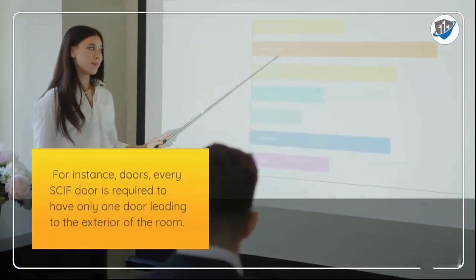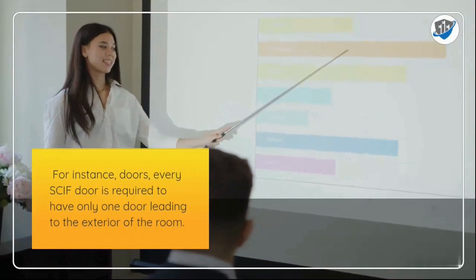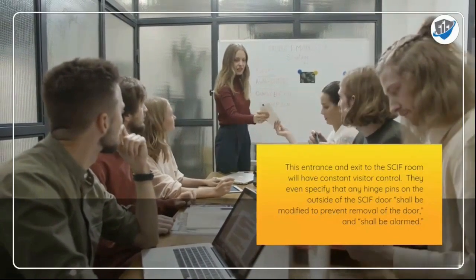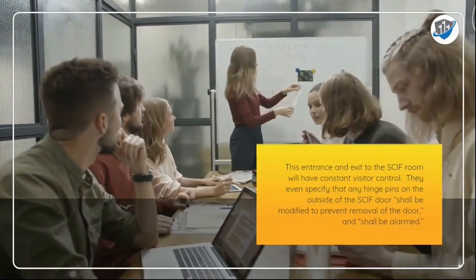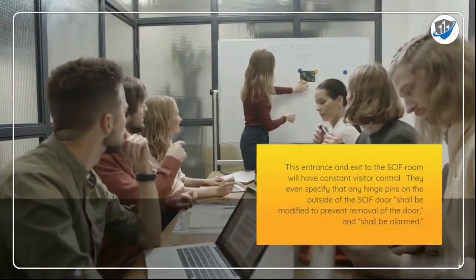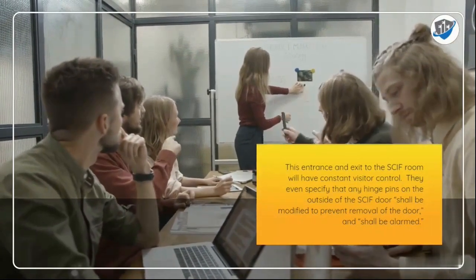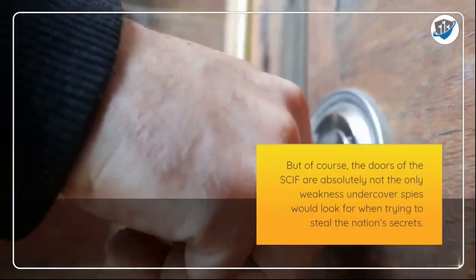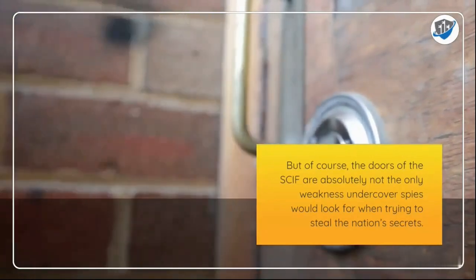For instance, doors: every SCIF door is required to have only one door leading to the exterior of the room. This entrance and exit will have constant visitor control. The specifications even require that any hinge pins on the outside of the SCIF door shall be modified to prevent removal of the door, and shall be alarmed. But of course, doors are absolutely not the only weakness an undercover spy would look for when trying to steal the nation's secrets.